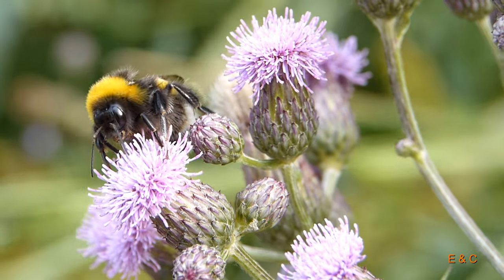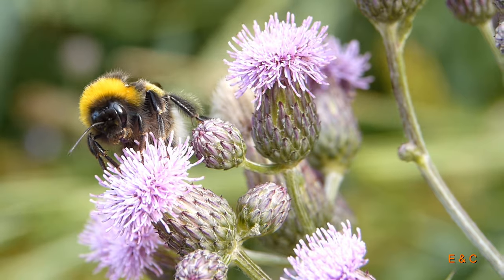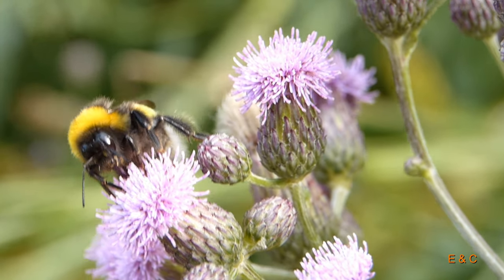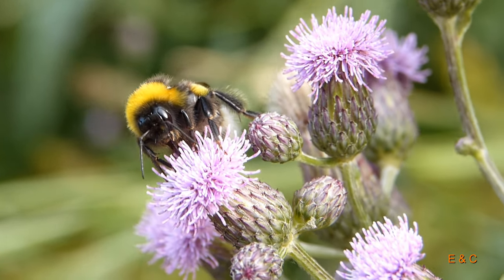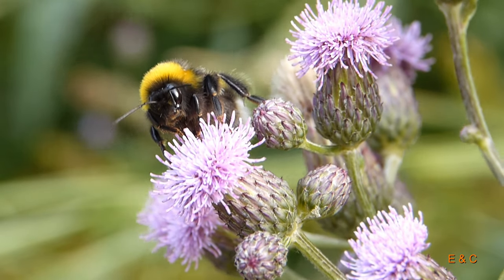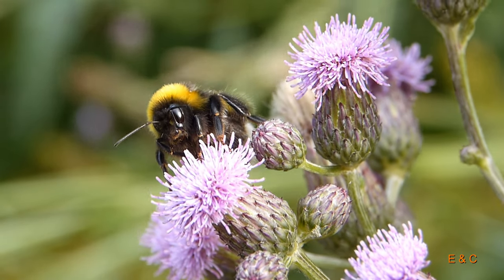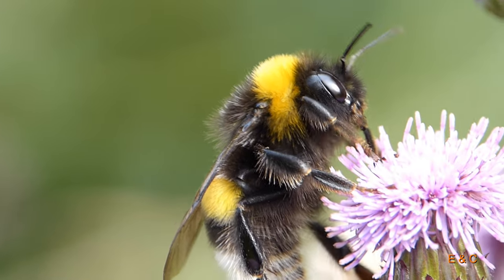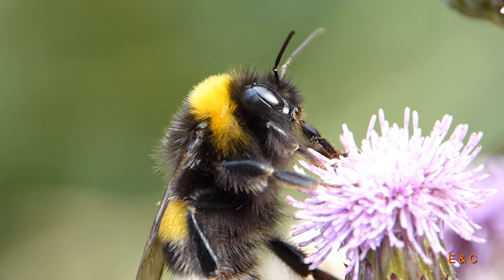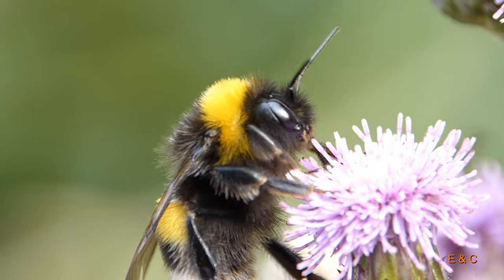Der Erdhummel – nach meiner Bestimmung die dunkle Erdhummel. Eine lange Zunge hat er, und er ist der grösste Hummel und ich denke auch der häufigste bei uns, ja? In Europa. Und er lebt im Boden, also er baut seine Nester im Boden. Je nachdem wie gut es ihm geht, kann die Kolonie bis zu 100 Arbeiterinnen haben, oder sogar mehrere Hundert. Das ist sehr viel.